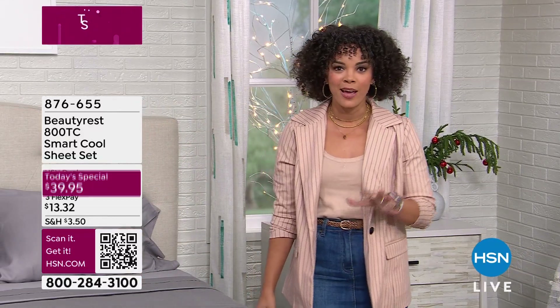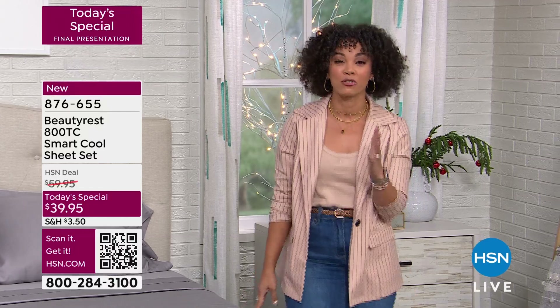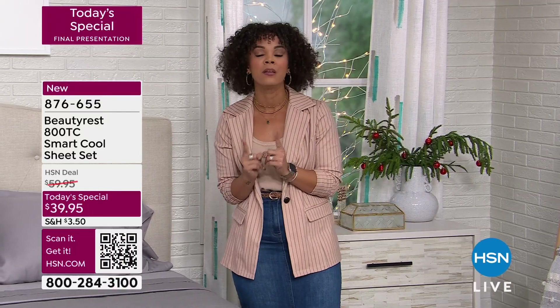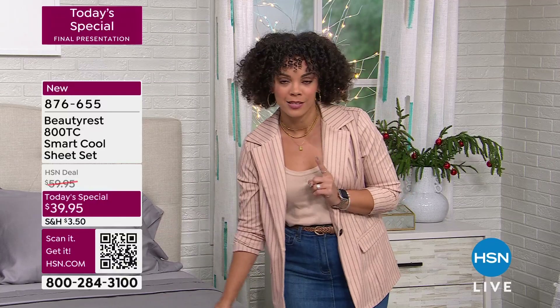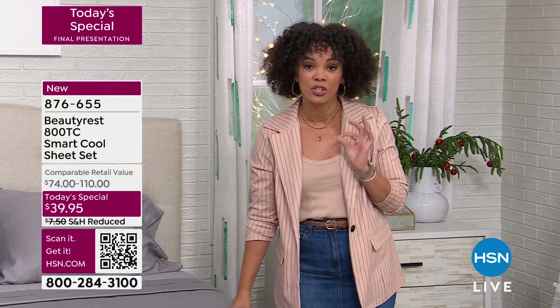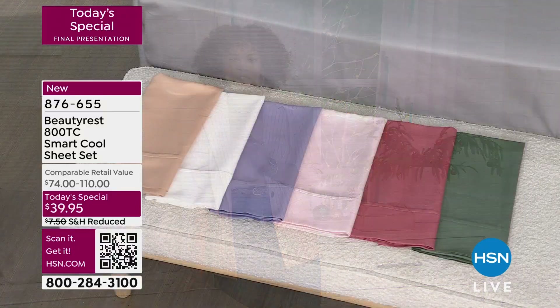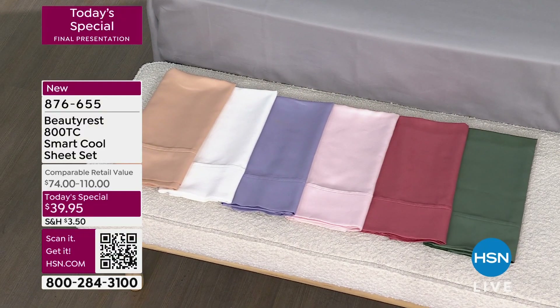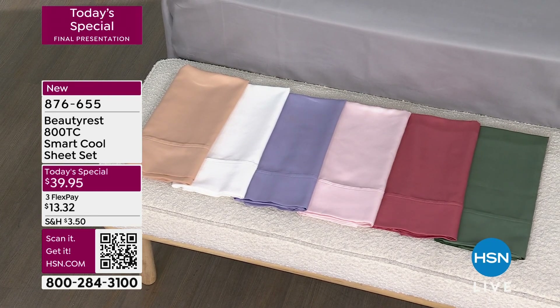So on this Wednesday we have not one, not two, not three, not four, but five incredible today's specials. This is actually the last presentation scheduled on the day for our Beauty Rest today's special. It's an 800 thread count sheet set — and yes, I said set — at $39.95. You get the pillowcases, you get the fitted sheet, you get the flat sheet that comes with it.